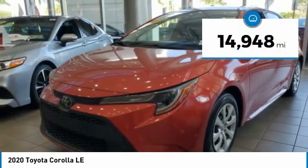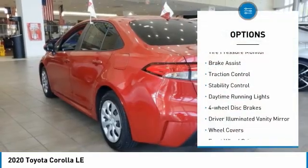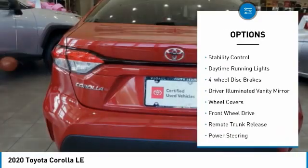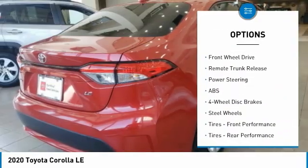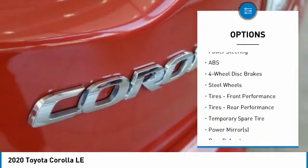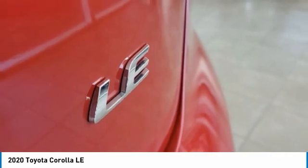This vehicle has less than 15,000 miles. Here are some of this vehicle's great options: tire pressure monitor, brake assist, traction control, stability control, daytime running lights, four-wheel disc brakes, driver illuminated vanity mirror, wheel covers, FWD, remote trunk release.